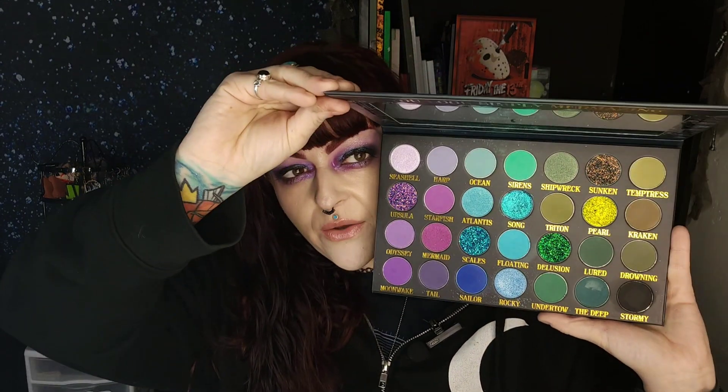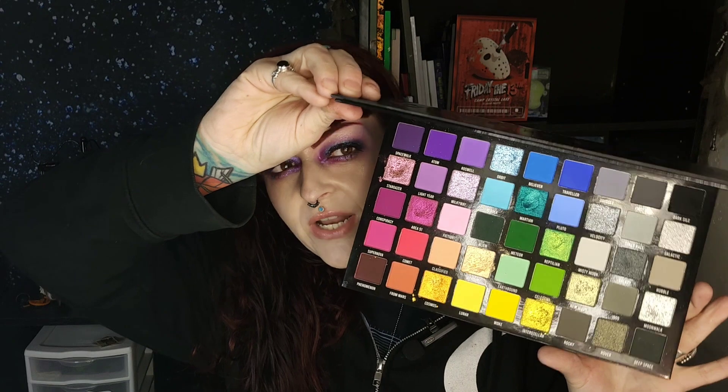I used the Sirens palette by Jolie Beauty. I only used one shadow out of it — it is a beautiful, stunning palette and I love it so much. I used the Carnival Interstellar by Be Perfect. Again, I only used one shadow but it is a stunning, beautiful palette.